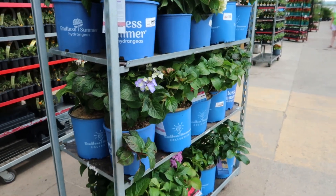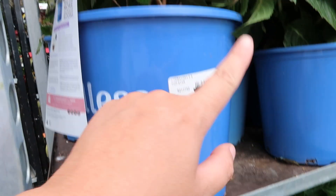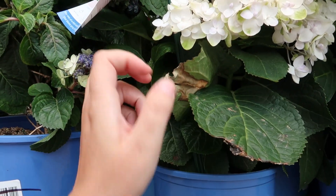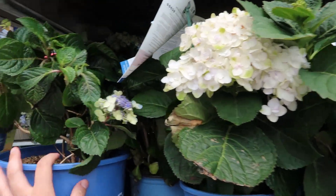So I'm at the plant death racks — the clearance racks. I usually don't get annuals off of them, but they do have shrubs and perennials that are totally worth it. Right here the Endless Summer hydrangeas are not looking bad, and they're on clearance too. Anything over $15 is half off, so these would come down to $15.